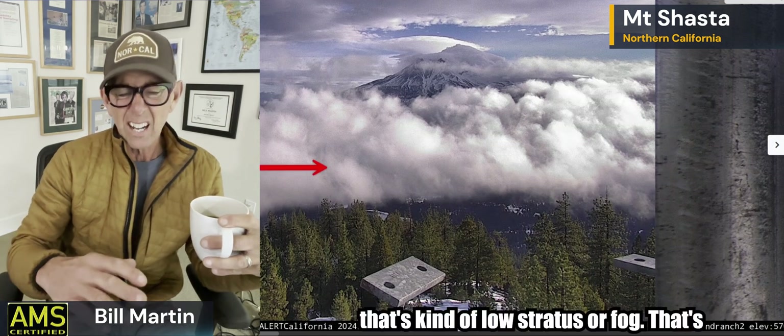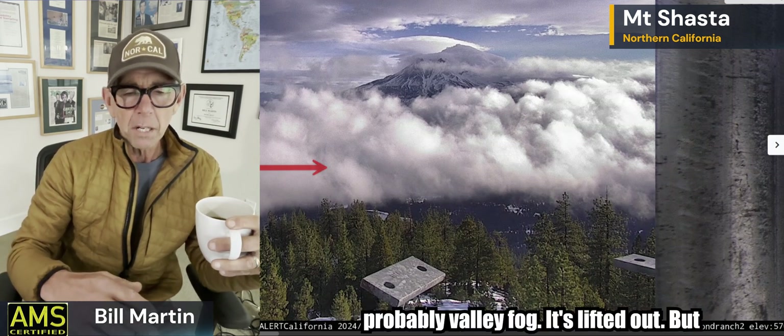First thing you want to pick out on is you can see you've got some cap clouds — so lenticular clouds. This is this morning from Hammond Ranch, which is a development just on the northeast side of Shasta. You can just see the clouds coming in — this is the atmospheric river moistening up. You also see some stability; when you see that fog laying down in here, that's low stratus or valley fog. As we get closer to this low pressure center on Tuesday — which is kind of the main event right now — you're going to see the inversion go away.